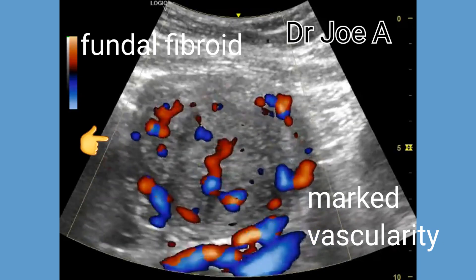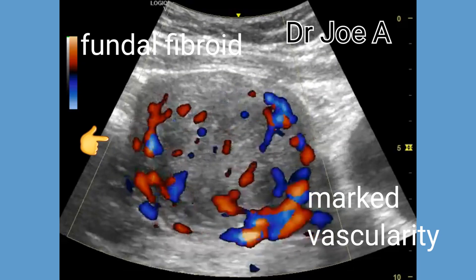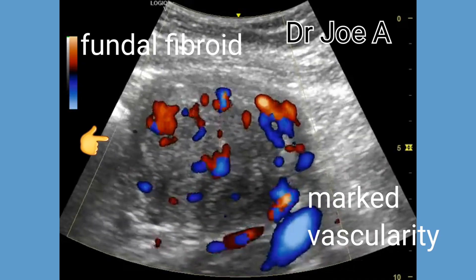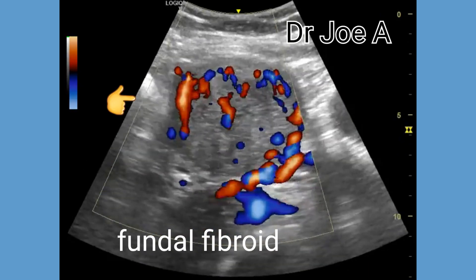Markedly vascular fibroids, such as this one in the fundus of the uterus, can have a typically larger size and higher risk of complications compared to non-vascular fibroids. The increased blood flow to this fibroid in the fundus, which is vascular,